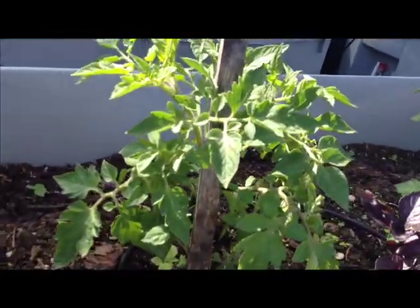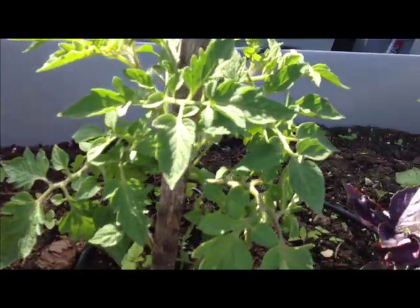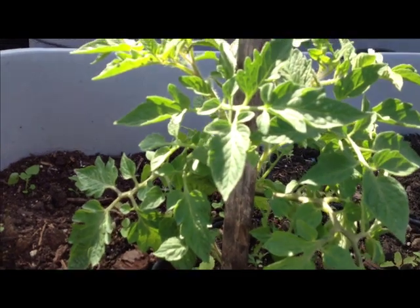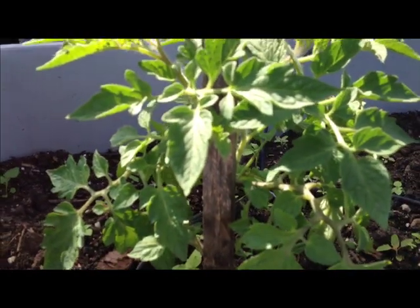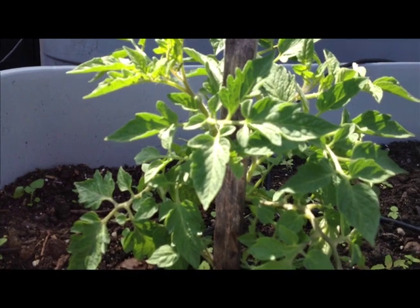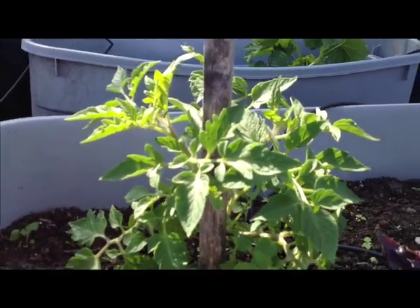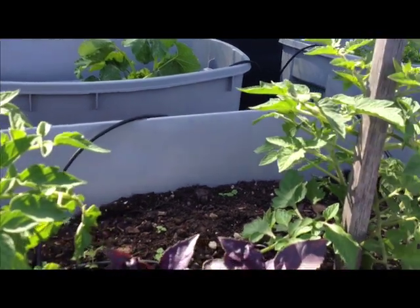I got some tomato plants growing in and these are actually transplants. I bought them when they were about eight weeks old and I suggest doing that with tomatoes — it's just a little easier than planting them from seed. Your success rate is going to go up, so just go to your local farmers market or garden store and buy some baby tomato plants.